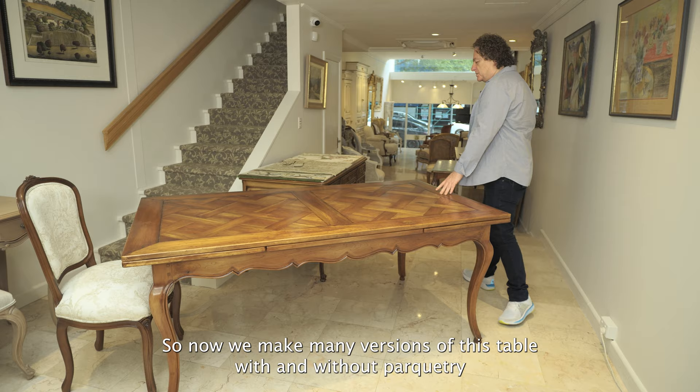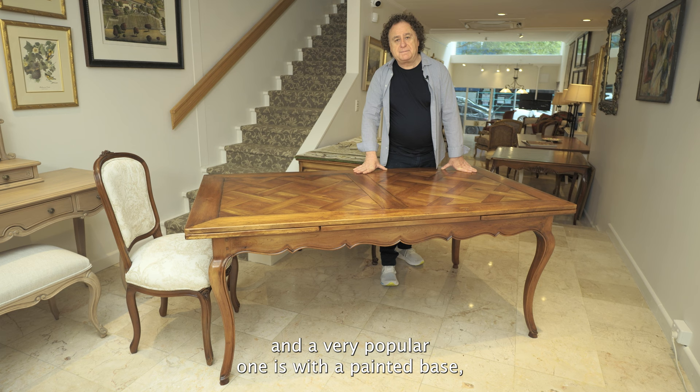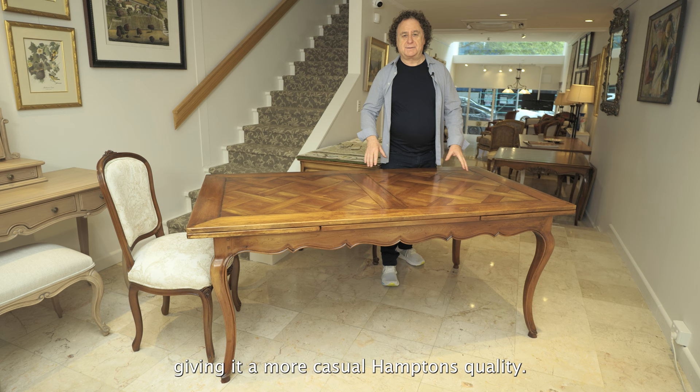We now make many versions of this table with and without parquetry. A very popular one is with a painted base, giving it a more casual Hamptons quality. Let me show you a few more.